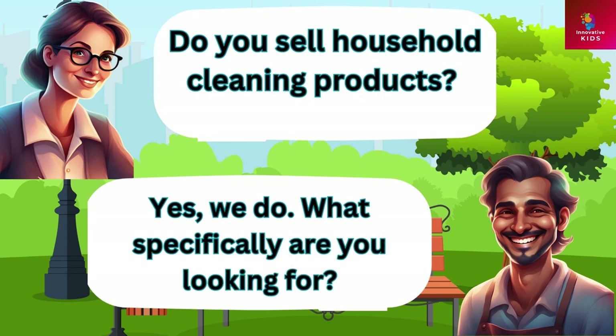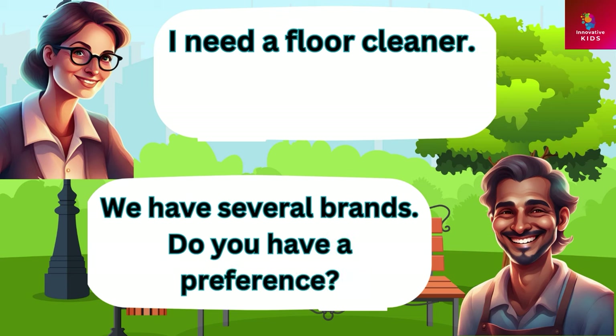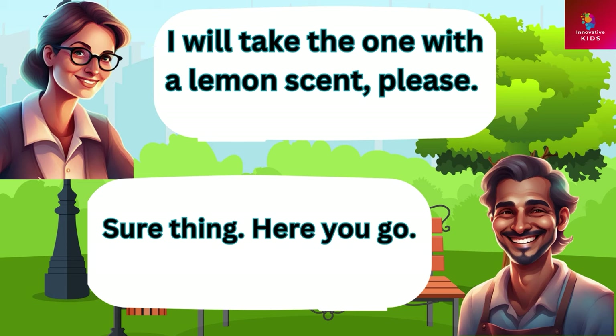Do you sell household cleaning products? Yes we do. What specifically are you looking for? I need a floor cleaner. We have several brands, do you have a preference? I will take the one with a lemon scent please. Sure thing, here you go.